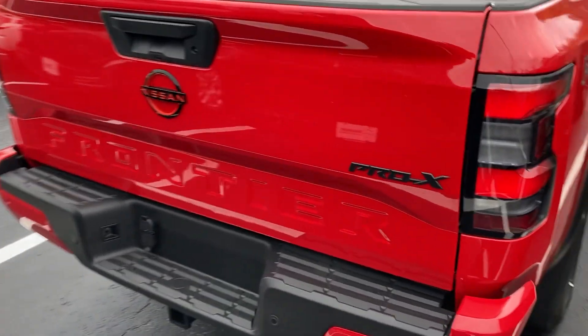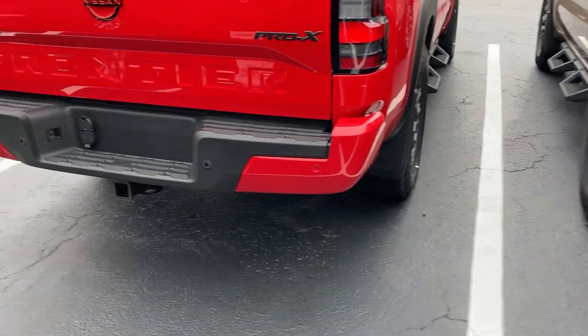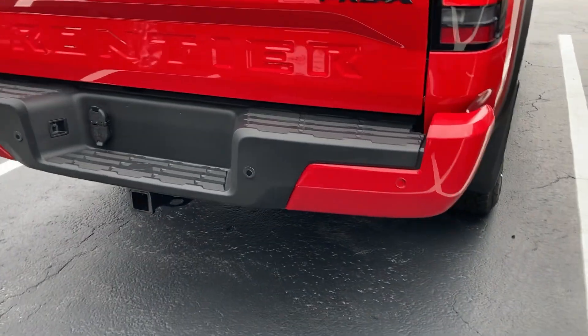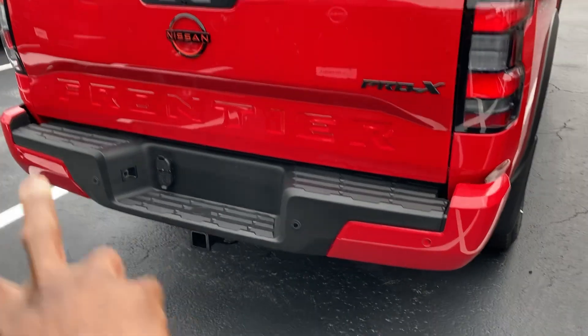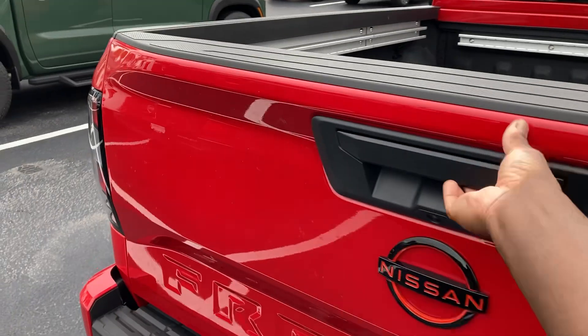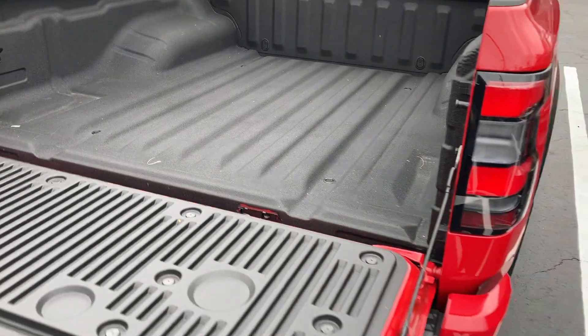Love the blacked-out accents on the body moldings. It comes with tow hooks for towing an RV or boat. It's got 360 camera views with sonar detection indicators in the back, and the recurrence system. The truck bed is not the biggest in the class — I'm kind of disappointed in that, it could be a little bit bigger.